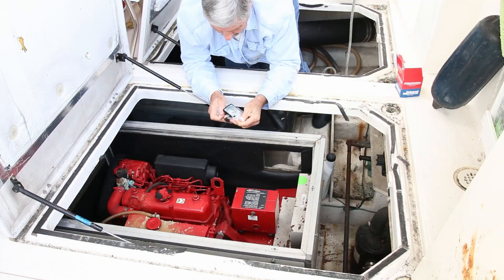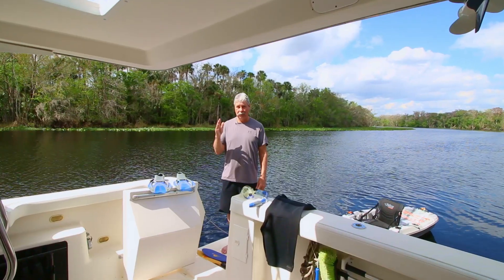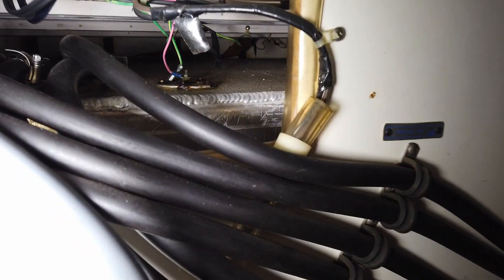The generator is fixed, the fuel issue is fixed. We put a new sensor unit in there. Everything is working great.